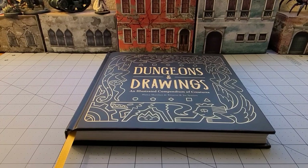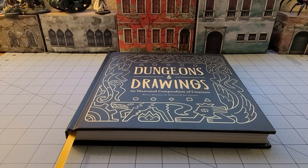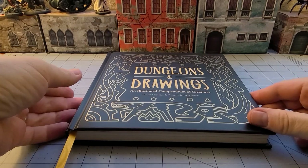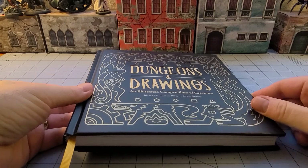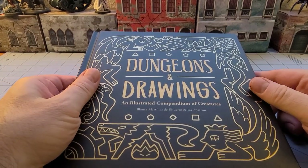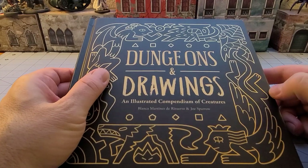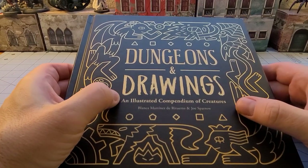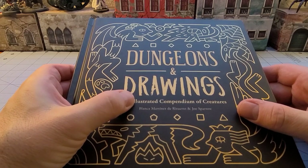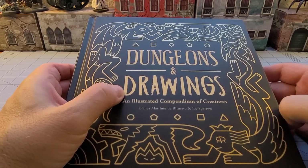Hey everybody, welcome to Obscurities in Miniature. It is Friday, which means whether you're interested or not, I'm going to ramble on about obscurities in literature. Today's book, which hopefully will get some new eyes on it, is Dungeons and Drawings, an illustrated compendium of creatures by Blanca Martinez de Rituerto and Joe Sparrow.